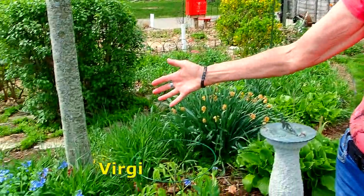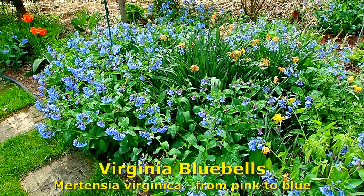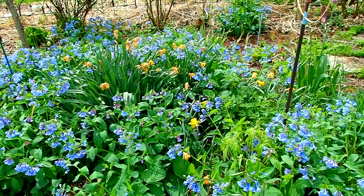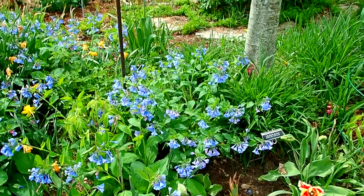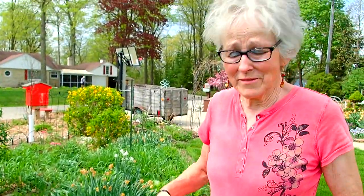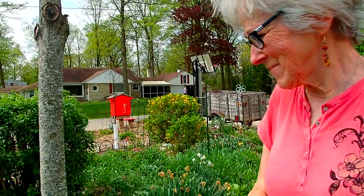Then we have the Virginia bluebells. Now you think, oh my gosh, they've taken over — and yes, they have. But I'd rather have that than weeds. Within a month, they'll be gone; you'll never know they were even here. They just disappear — they decompose. And they're very hard to share. I tried to share some with our daughter at least twice and they don't like to be moved. I think Lark gave us some originally. Thank you, Lark.